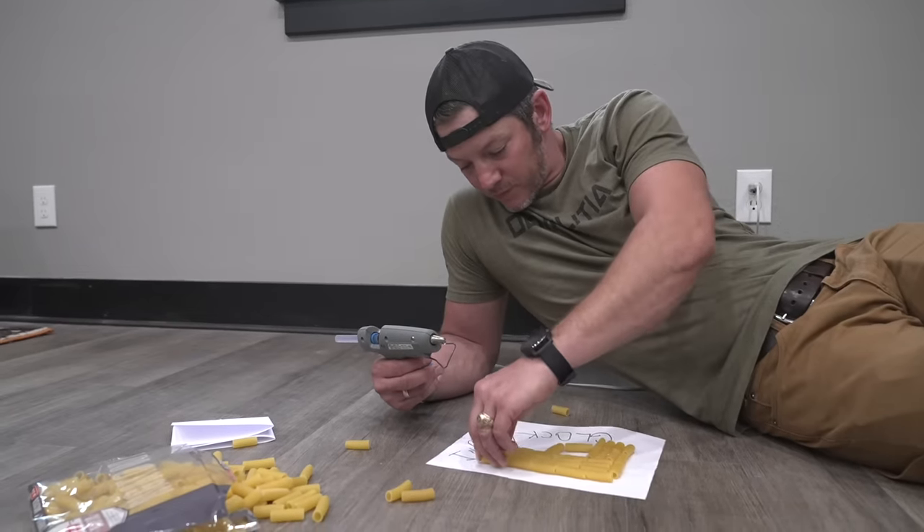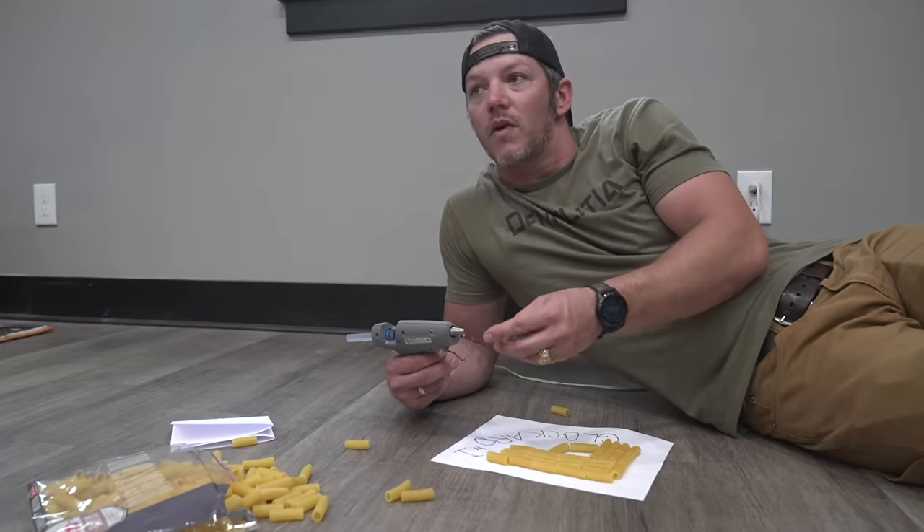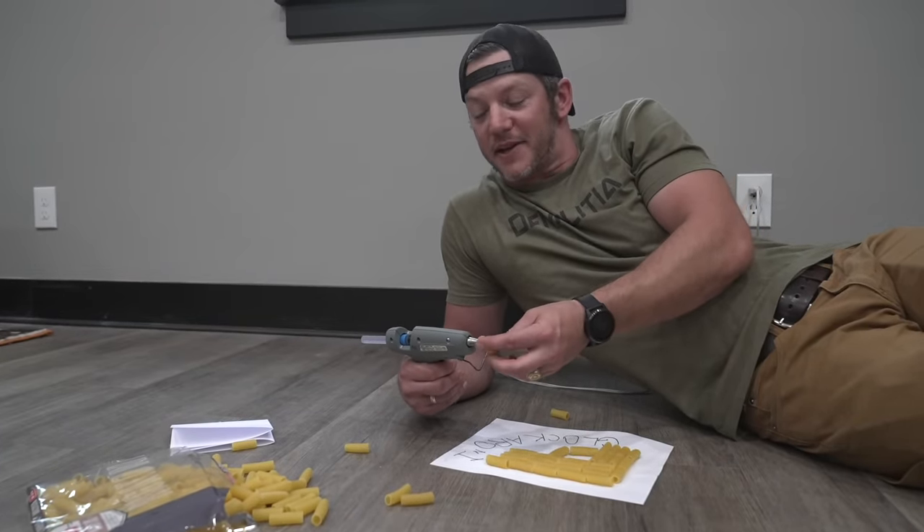See you Monday, Matt. Bye. Don't forget we're filming with Kentucky Monday.